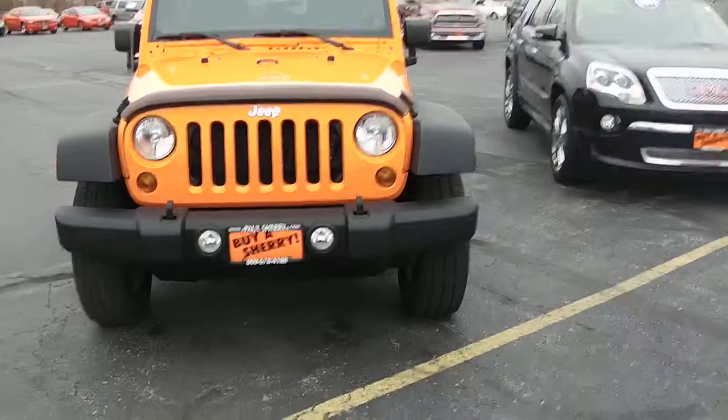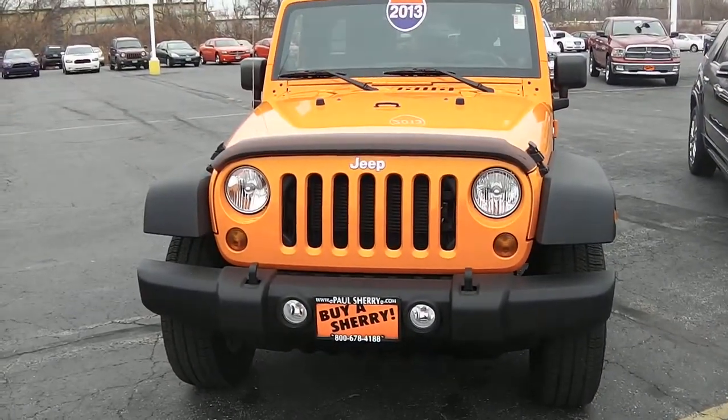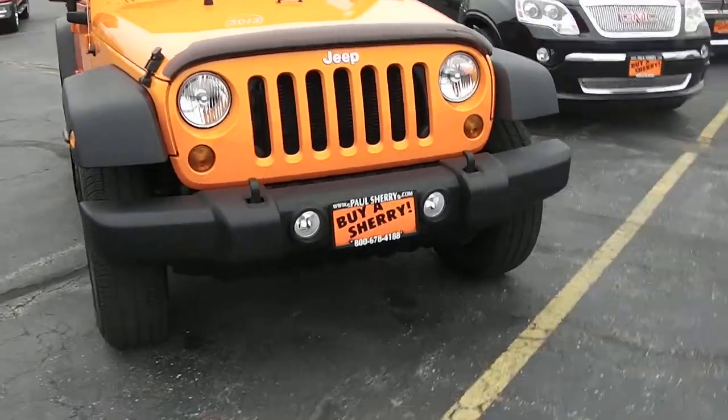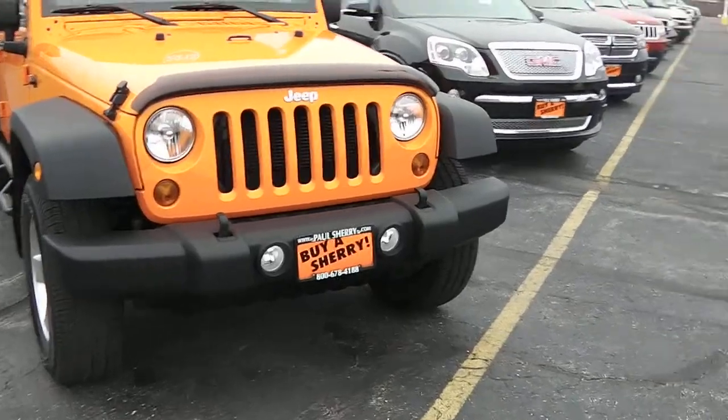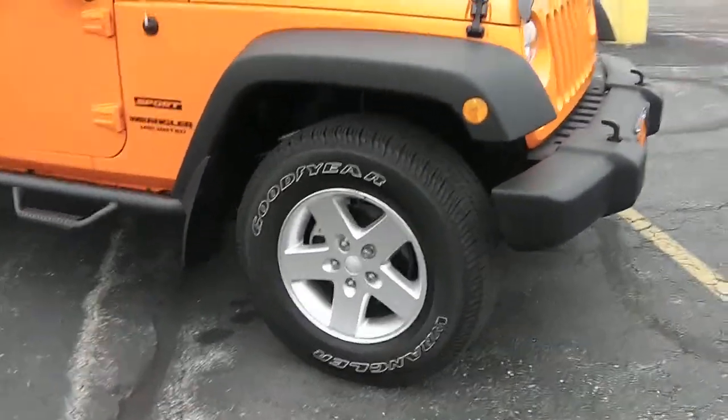This 2013 Wrangler is a Sahara model. It is equipped with the 3.6 Pentastar engine and automatic transmission. It's in the orange color. Got the fog lights and tow hooks there on the front bumper. It's equipped with the alloy wheels and Goodyear Wrangler tires.